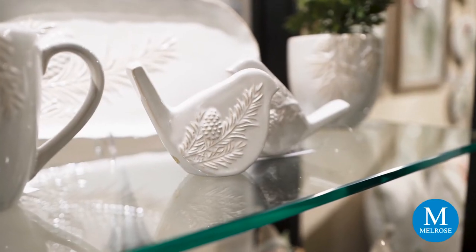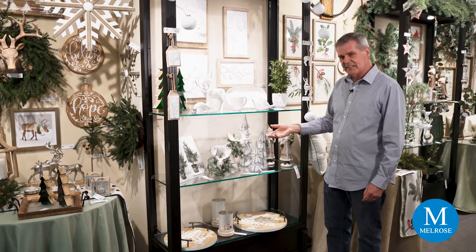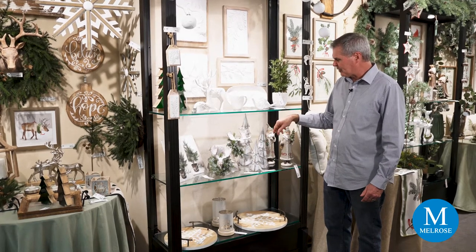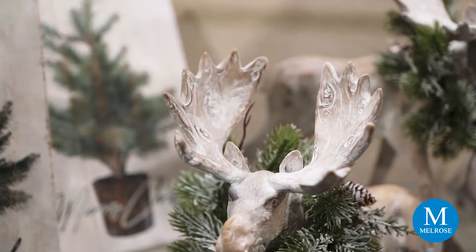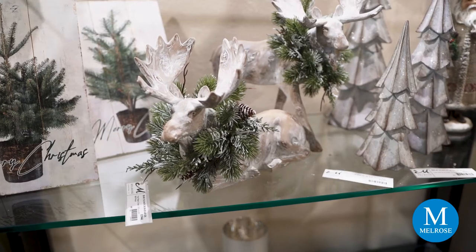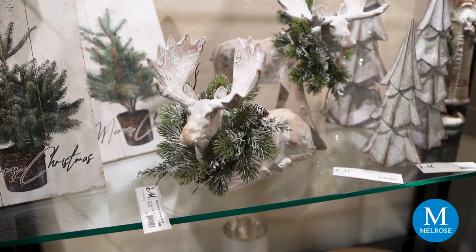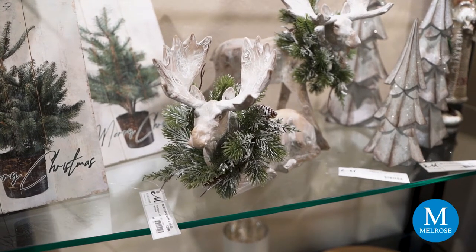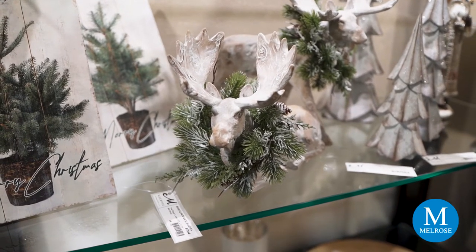Down on the second shelf you're going to see a couple of new moose, decorated with a little wreath of pine and cones with a bit of snow. The texture on the moose is really interesting — if you look at it, it almost looks like driftwood that's been whitewashed, or a little snow effect.